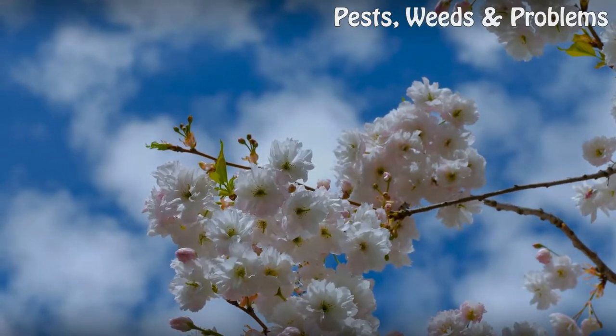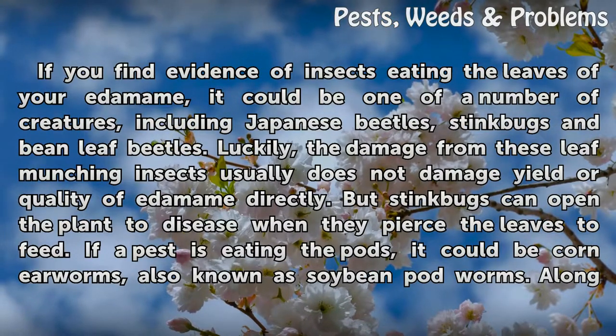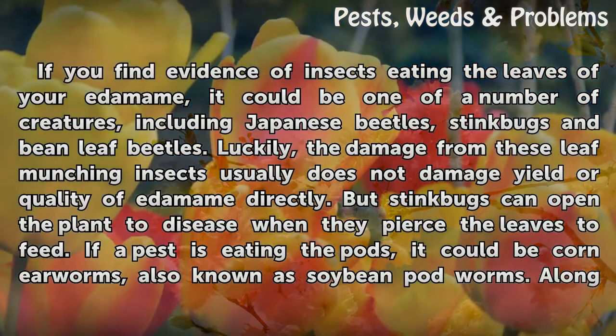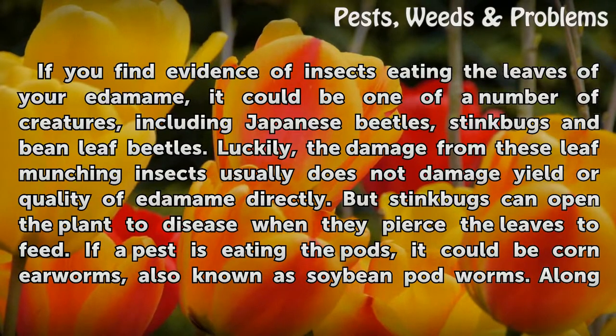If you find evidence of insects eating the leaves of your edamame, it could be one of a number of creatures, including Japanese beetles, stink bugs, and bean leaf beetles. Luckily, the damage from these leaf-munching insects usually does not damage the yield or quality of edamame directly. But stink bugs can open the plant to disease when they pierce the leaves to feed.